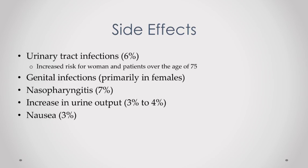Genital infections are also possible, and this is primarily in women. Nasopharyngitis is listed as a possible side effect, occurring in around 7% of people — basically symptoms that mirror a common cold, such as a stuffy nose and inflammation of the nasal cavities. It is worth noting that it's unclear whether the drug is truly causing this or whether patients are simply getting a common cold, but it is listed as a side effect for Farxiga. You can also see an increase in urine output and nausea in a small percentage of people.